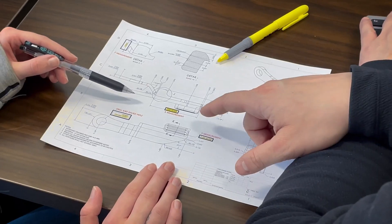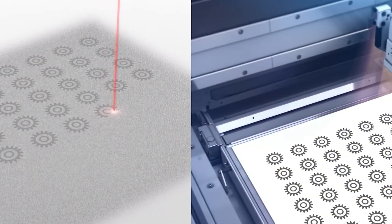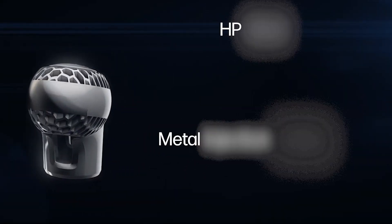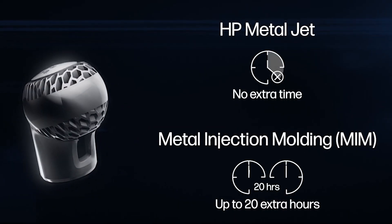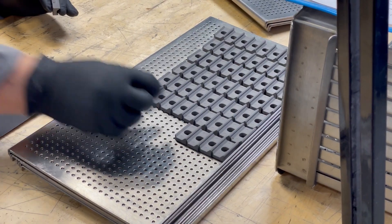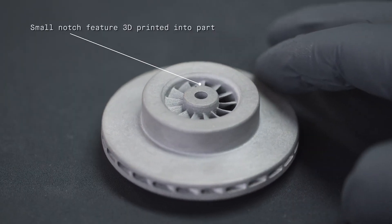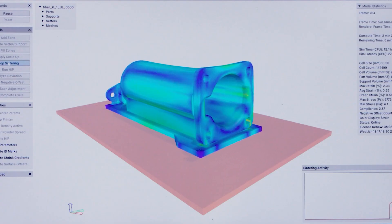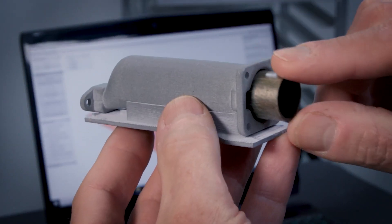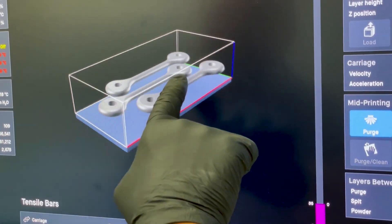And what does the future hold for BinderJet 3D printing? We'll take a glimpse into upcoming trends such as enhanced resolution, new materials, and the integration of other manufacturing processes. It's an exciting time to be in the world of technology. So whether you are a tech enthusiast, a designer, an engineer, or simply curious about the latest innovations, this video is for you. Get ready to be inspired and amazed by the incredible world of BinderJet 3D printing.